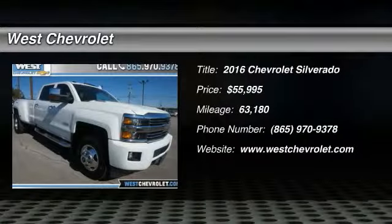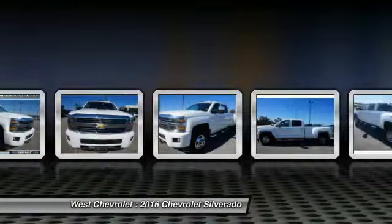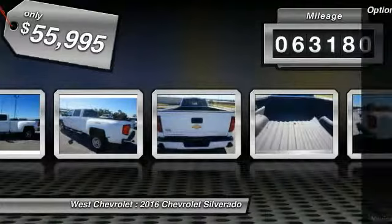Stop by and take a look at this 2016 Silverado 1500. The Chevy Silverado 1500 has the lowest cost of ownership of any full-size pickup. This vehicle has less than 65,000 miles. Here are some of this vehicle's great options.